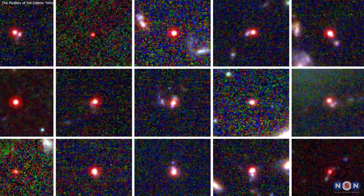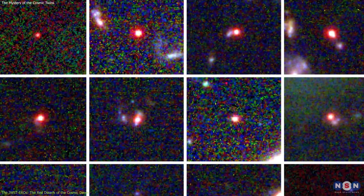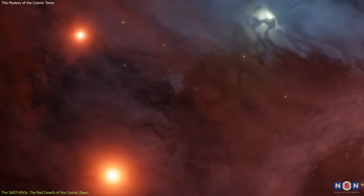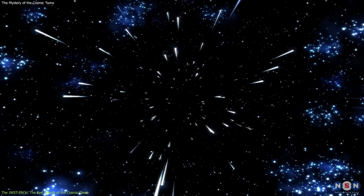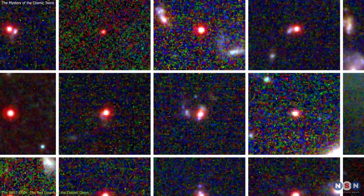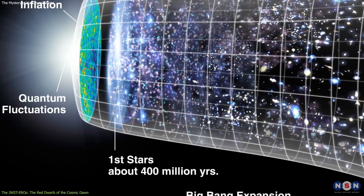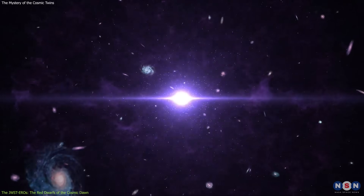The first type of cosmic twins that we will talk about are the JWST EROs, which stand for JWST Extremely Red Objects. These are objects that are very red in color, meaning that they have a high redshift, which indicates that they are very far away and very old. In fact, they are some of the oldest objects ever detected by James Webb, dating back to the Cosmic Dawn, which is the period when the first stars and galaxies formed, about 13 billion years ago.